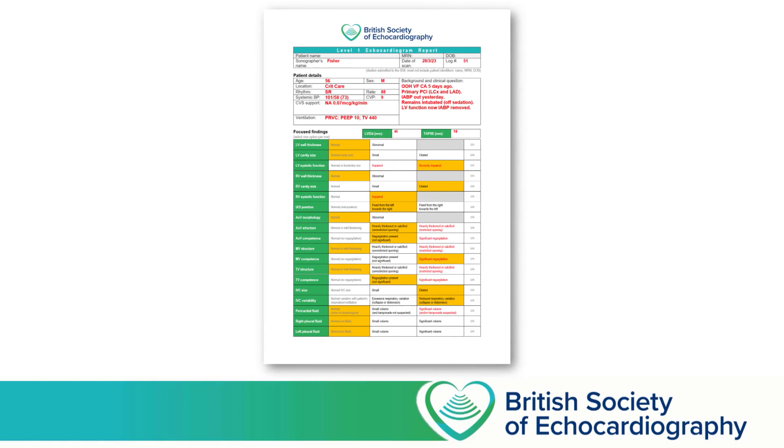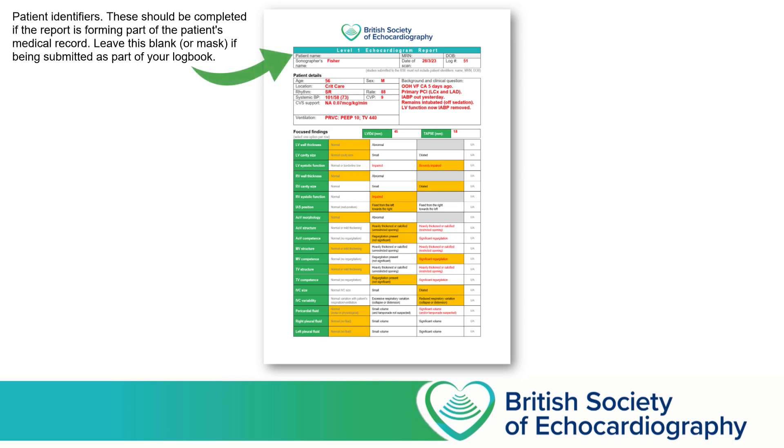On the BSE's website, there's both a PDF and a Word document that you can download, and you're welcome to either print it out, fill it in by hand and then scan it, or complete it electronically. At the top of the report, the first row allows you to input patient identifiers — the patient's name, medical record number, date of birth. All of this information is important if you're going to be filing this in the patient's medical record, but ensure that any reports that you upload to the BSE's portal don't contain this information.